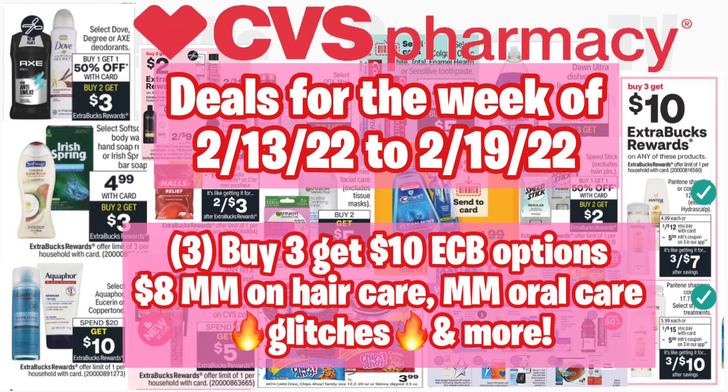This deal will not last long. We also have money maker and Care some glitch deals as well. I hope you all get out on Sunday just to do the Pantene deal alone for the $8 money maker. If you guys are not subscribed to this channel make sure you hit that subscribe button, turn on your notification bells, give the video a thumbs up, share it, and comment down below.